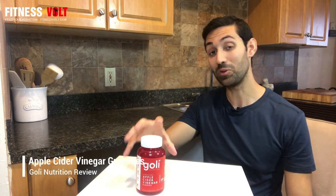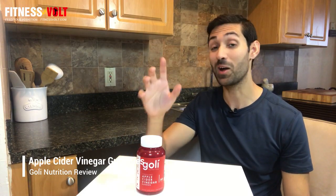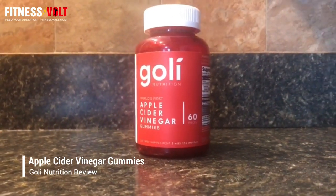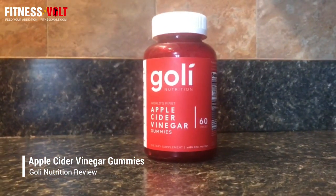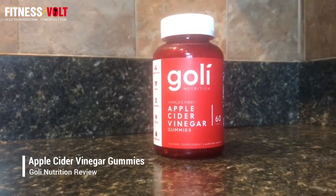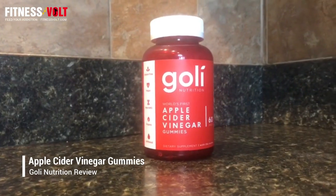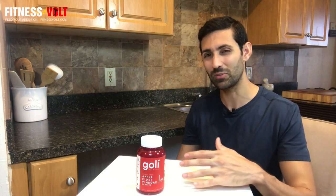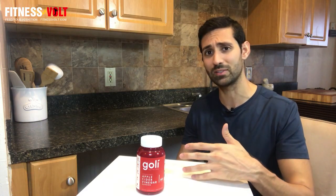I'm Matthew Minyante with FitnessVolt.com and today I'm going to be reviewing the world's first apple cider vinegar gummies. This product is from the company Goli Nutrition, and it's actually their only product, which shows how passionate they are about apple cider vinegar and its potential benefits. There is definitely research to support that, but is it really as effective as most people think?